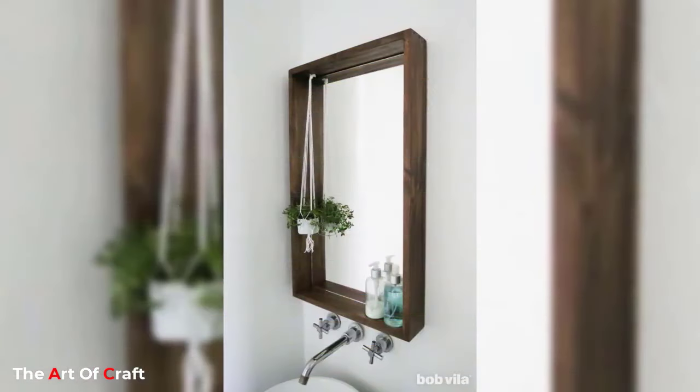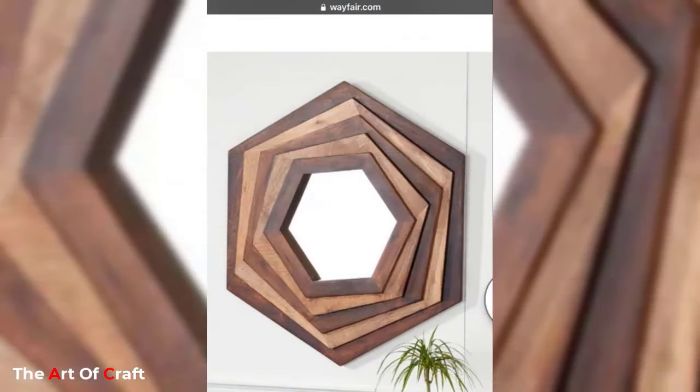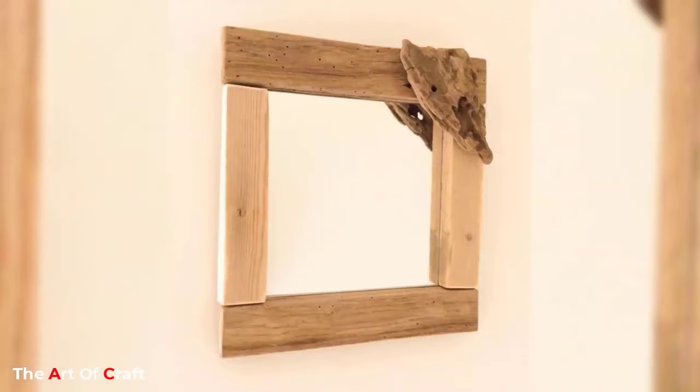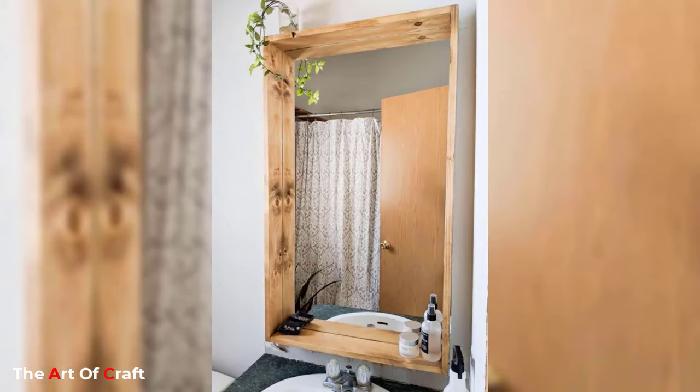One of the most popular mirror decoration ideas is placing a large mirror on a wall. The mirror can be framed or unframed depending on the style of the space. A large mirror can create an illusion of space, making a smaller room appear bigger.